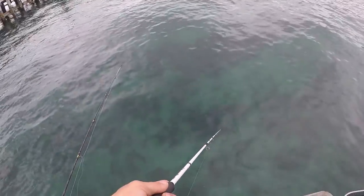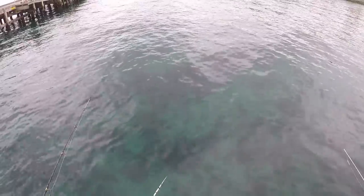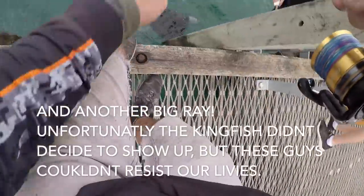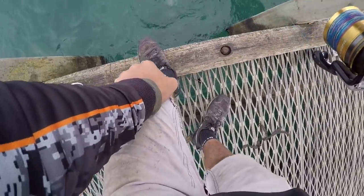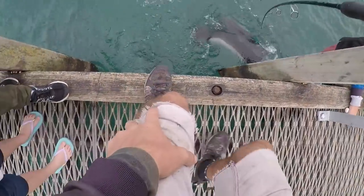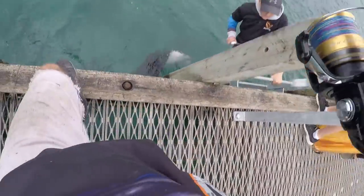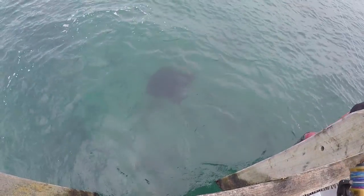There's heaps of garfish and tommies here in the berley trail, not taking bait though. He's stuffed the line up now. I think you're up for a new leader anyway. Off he goes - yeah, he didn't have a barb anyway.